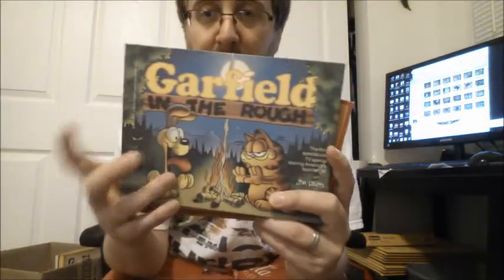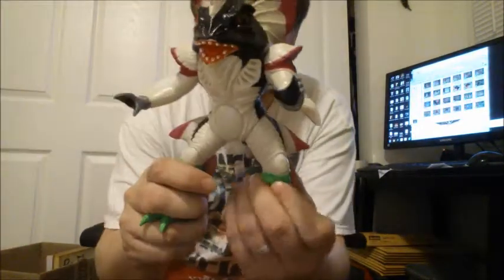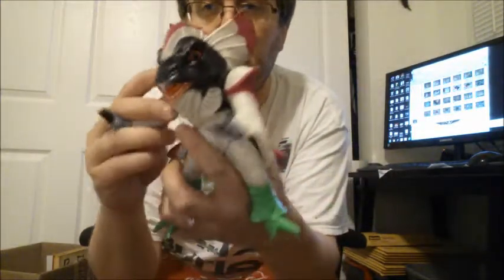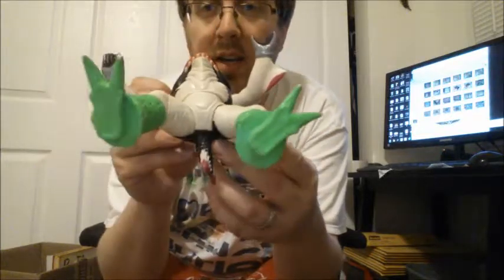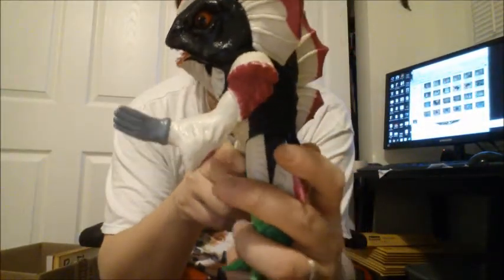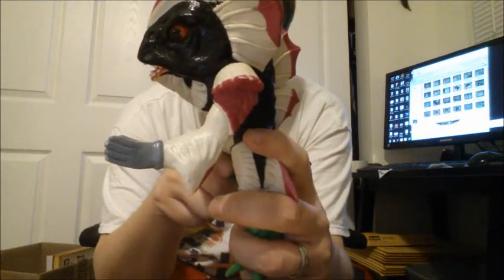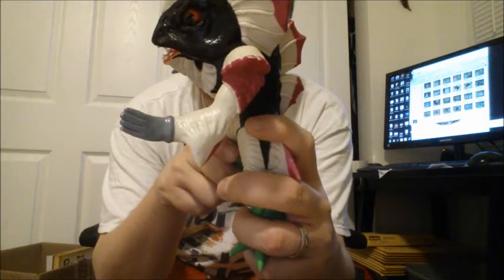I grabbed a Garfield bear for my collection because I want it, and then some Winnie the Pooh books — they're both a bit different. Last but not least, I think this is a Gremlin — a Garfield bug? It says 1993 Bandai on one of his feet, and it's a pretty large figure — look, it's as big as my head.